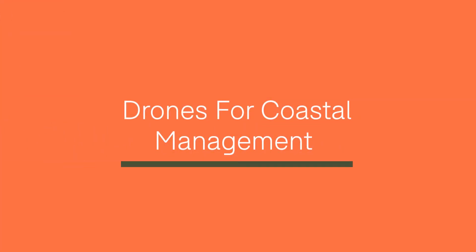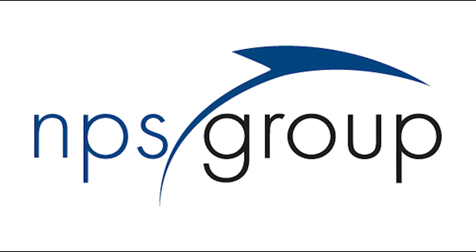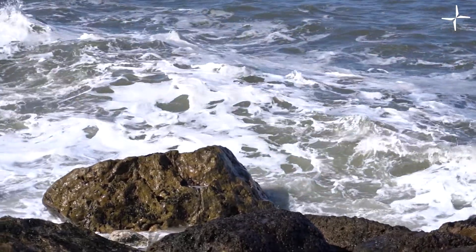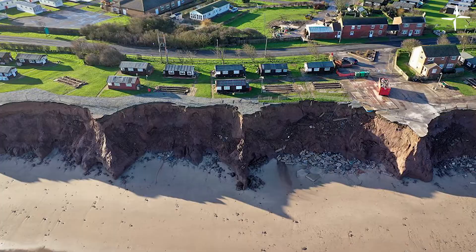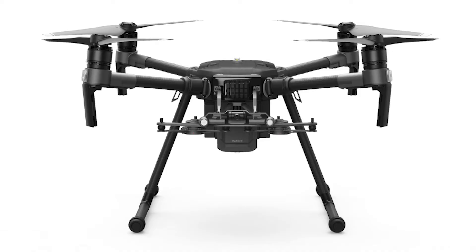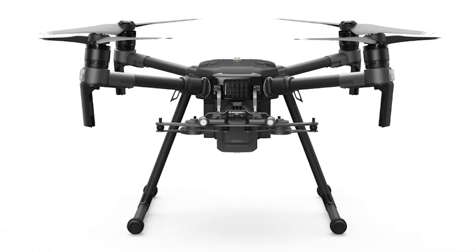Drones have become a key tool for coastal management and monitoring coastal erosion. In this video, we'll be looking at how NPS Property Consultants are utilising and benefiting from drone surveying. The UK's coastline is under constant attack from erosion due to high winds and wild seas. In England alone, 30% of our shoreline is disappearing, and scientists fear that climate change can accelerate this process. However, in recent years, leading technology has emerged to help fight the battle against coastal erosion.